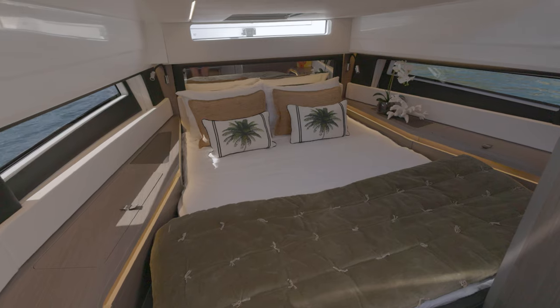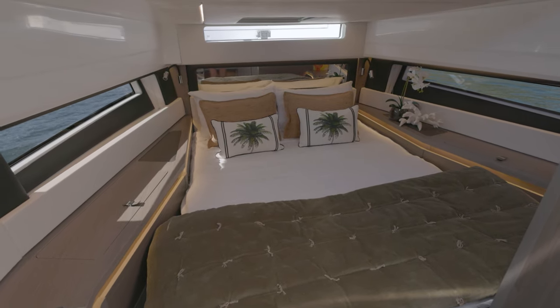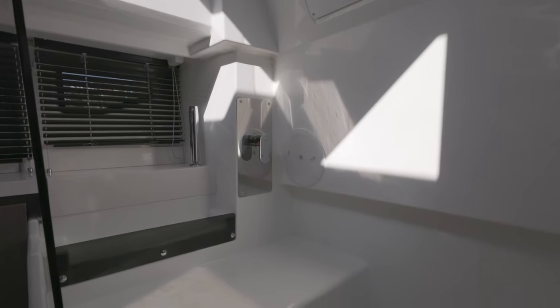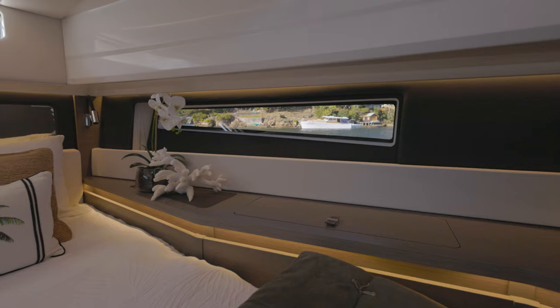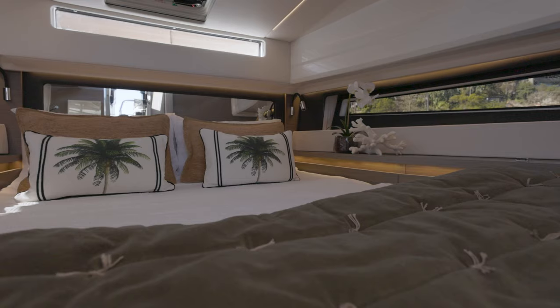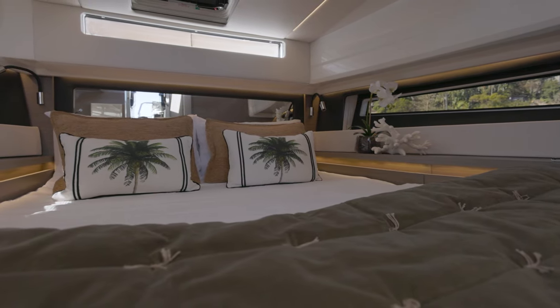The luxury continues downstairs in this forward cabin running north-south. You've got a huge bed, a separate ensuite with a separate toilet and shower, and ample light coming from these wonderful hull port windows. It's a beautiful space with plenty of room to move around at the foot of the bed, and perfect for a couple to enjoy their time on board. If they need more space for children, the dining area converts into a bed as well, so you can put the kids up there and have a little bit of privacy down here.